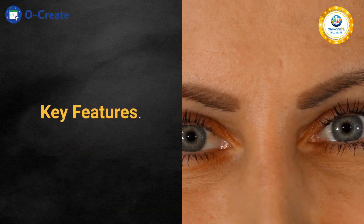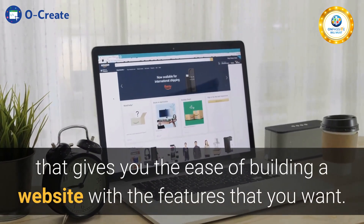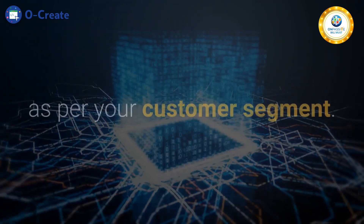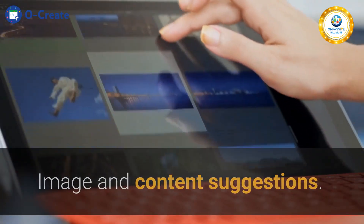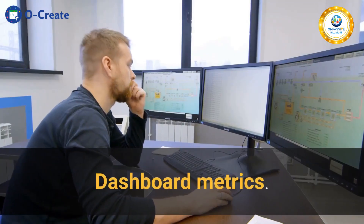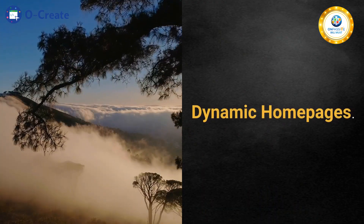Key Features: A proprietary tool that gives you the ease of building a website with the features that you want. Integrated with the latest AI technology, Ocreate customizes your home page as per your customer segment. Image and content suggestions. Built-in stock photo library. Multiple device responsive. Dashboard metrics. Built-in client support. Dynamic home pages.